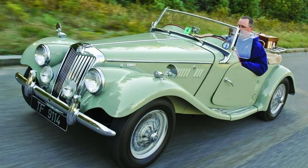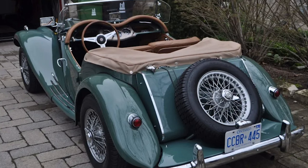The MG TF was typically equipped with a four-speed manual transmission, contributing to the car's driver-focused nature. The manual gearbox allowed drivers to fully engage with the driving experience, shifting gears in classic sports car fashion.